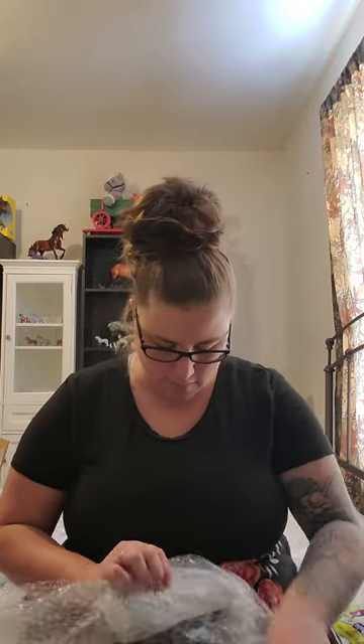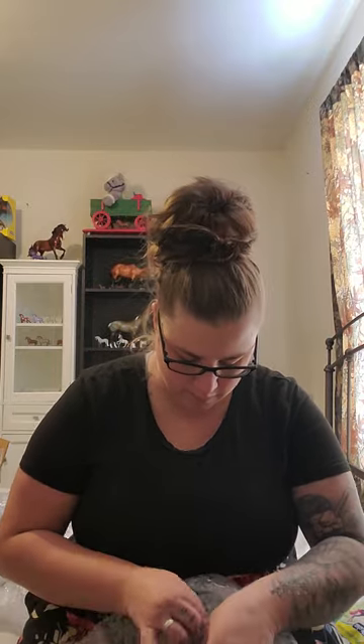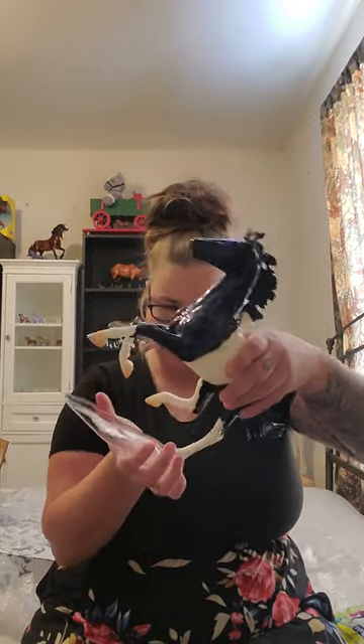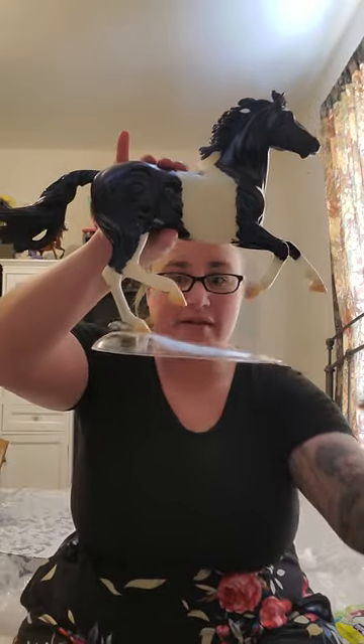There we go — alright, there he is! Oh my goodness, yes he is lovely. I'm just gonna set him here, and then we'll open the little blind bag stable mate and see what we have. This one was just a ride-along so Magpie wasn't all alone. Alright, well there we have it — hope you all are having a great day, thanks for watching, bye!